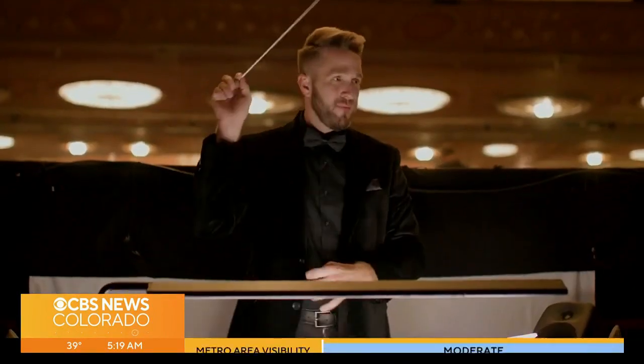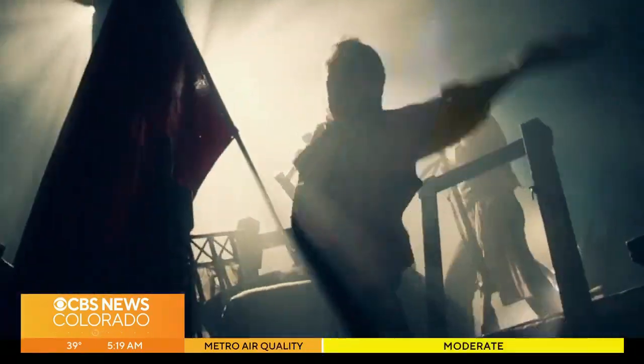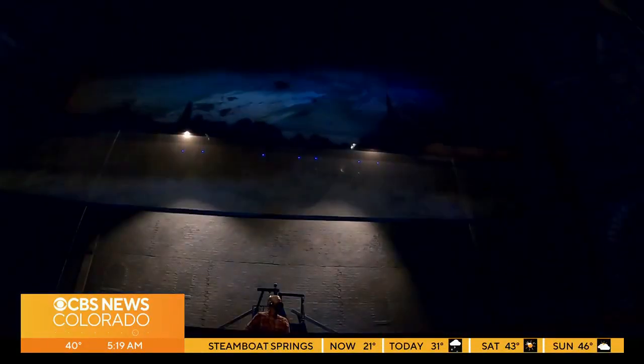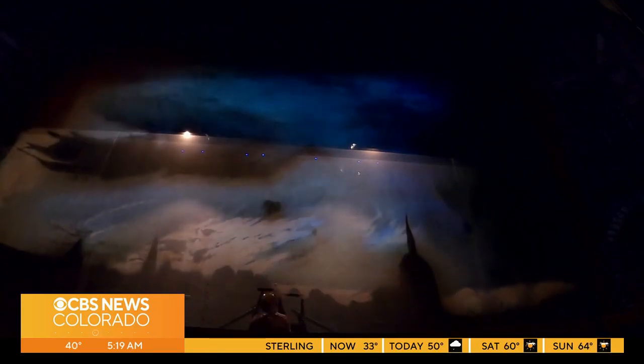Three, four, boom boom, and we're off to the races. Victor Hugo wrote Les Mis in 1862. He was known for his writing, but few know he also drew designs of how he envisioned much of the tale. Our set designer has used chalk drawings and paintings of Victor Hugo in the projections and in the design.